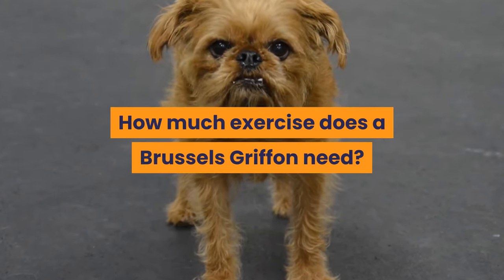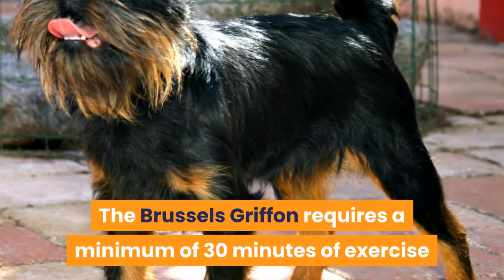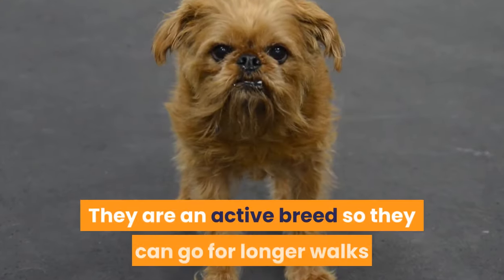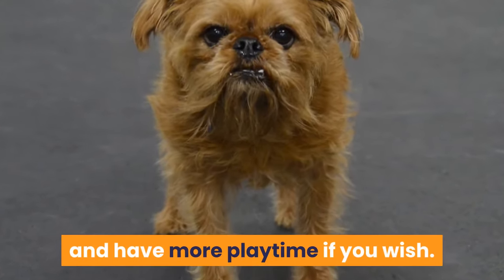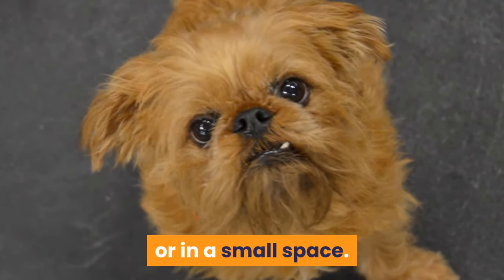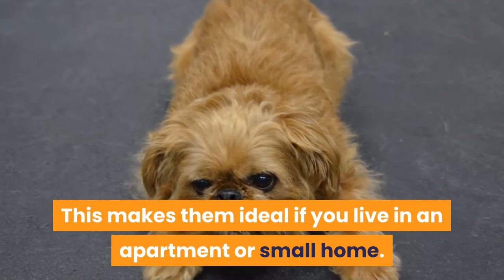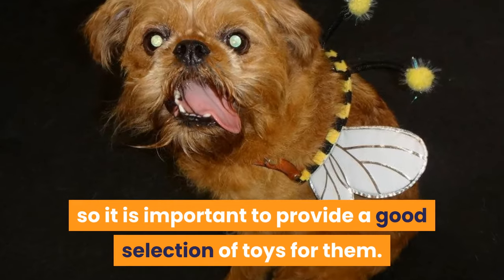The Brussels Griffon is affectionate and playful and can be a little mischievous and cheeky. The Brussels Griffon requires a minimum of 30 minutes of exercise and activity daily. They are an active breed so they can go for longer walks and have more playtime if you wish. They can get a lot of their exercise requirements indoors or in a small space, making them ideal if you live in an apartment or small home.